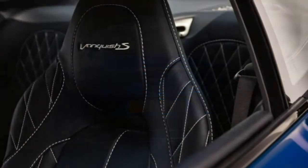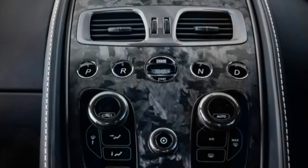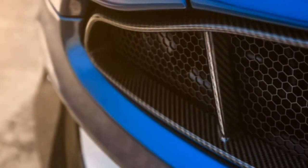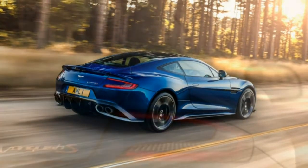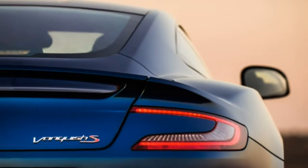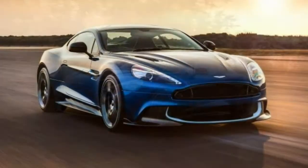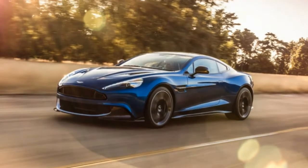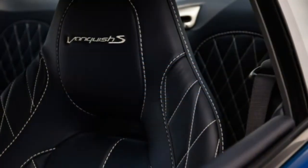Trim Levels and Features. Like many other 12-cylinder vehicles produced in extremely limited numbers and offered at high cost, the Vanquish S comes in one near fully-loaded trim. It is also available as a coupe or soft-top convertible, the Volante. Whether you choose the coupe or convertible, the Vanquish S employs a 5.9-litre V12 producing 580 horsepower, 465 pound-feet of torque, and an 8-speed automatic transmission. A manual transmission is not available.